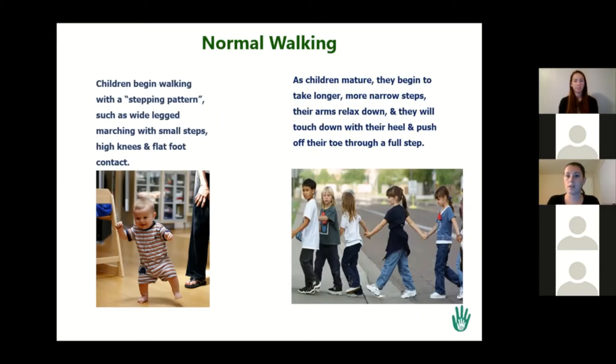As they get older, towards the age of three, they mature and they actually take adult-like steps. They'll begin to take longer steps, their arms will relax down, it'll be a narrow step width, they'll go from heel contact to midfoot, and they'll push off through their toe, like you should see an adult walking around. Between one year and three years is really where we see it change from stepping to mature gait, as we call it.